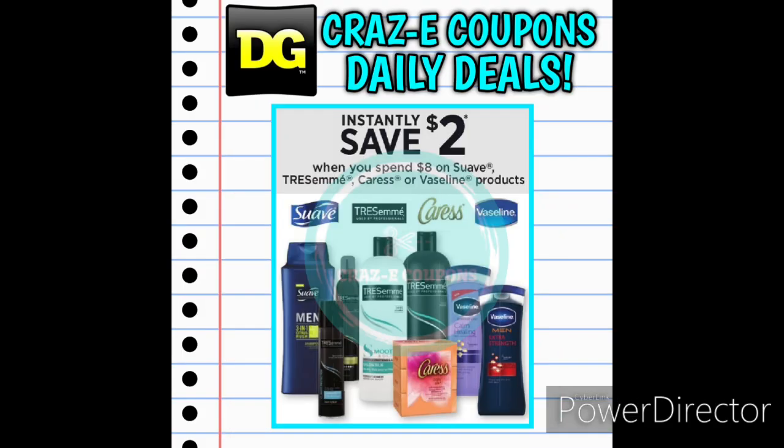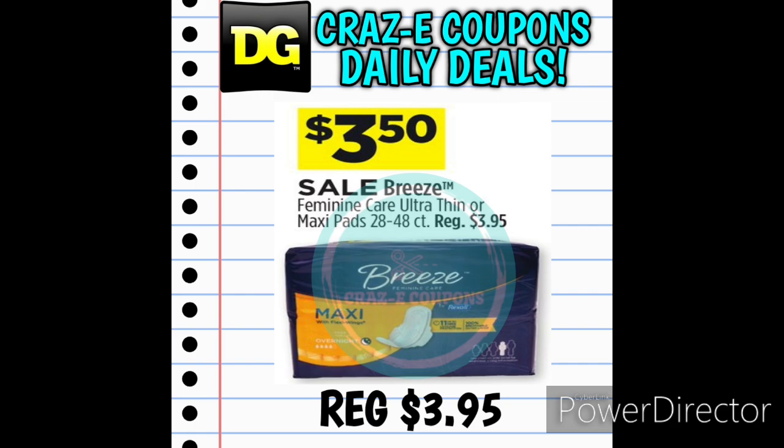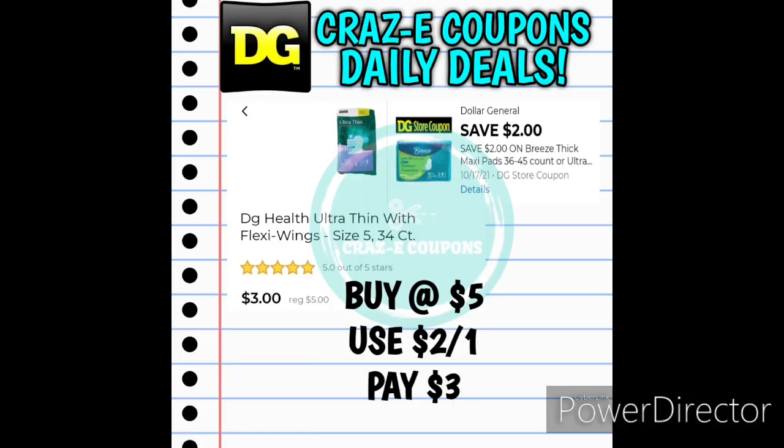Moving into our personal care products, we have an instant savings of $2.00 when you spend $8 on Suave, Tresemme, Caress, and Vaseline products. First up we received a $5-off-two for Always Discreet products. If you want to pick up two of the Always Discreet pads at $4.50 each, use the $5-off-two digital coupon and pay $4.00 for two, making those $2.00 each. Next up we have a sale on Breeze Maxi Pads, normally $3.95 but on sale for $3.50. We also received a $2-off-one for the Breeze pads — this coupon attaches to the ones priced at $5.00, so after the coupon you'll pay $3.00.